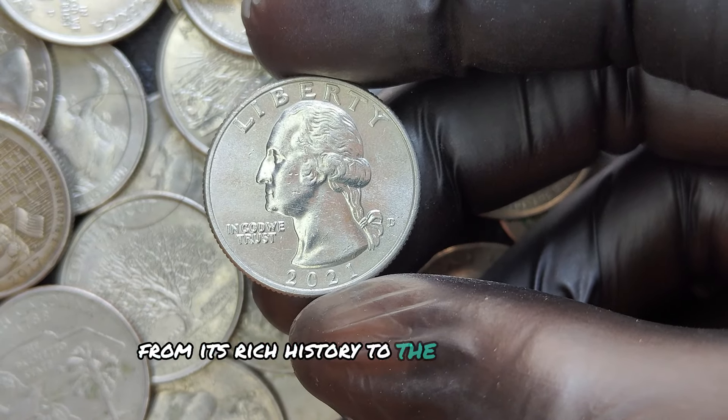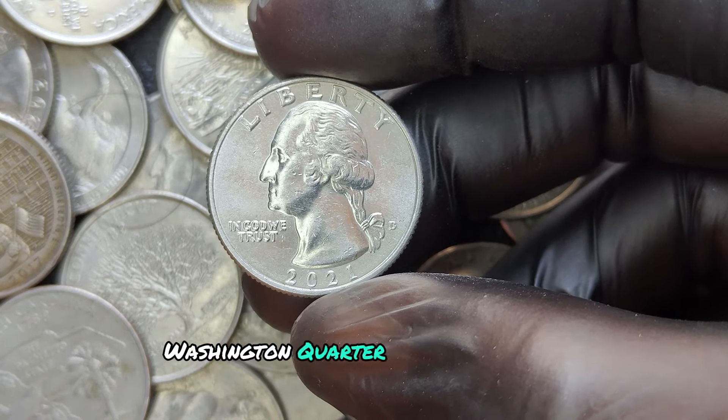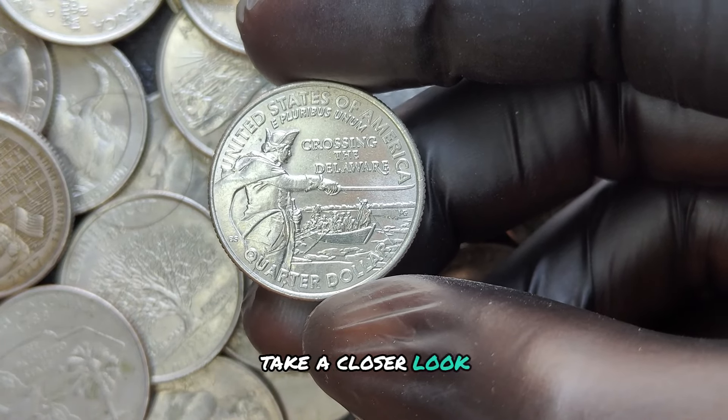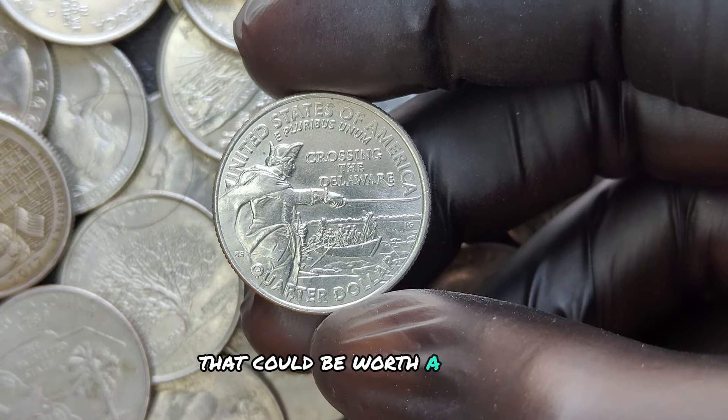From its rich history to the possibility of rare errors, the 2021 D Washington Quarter is a coin worth checking out. So the next time you get change, take a closer look. You never know — you might just find one of these rare treasures that could be worth a fortune.